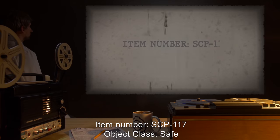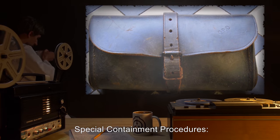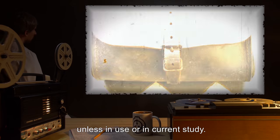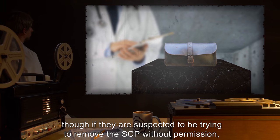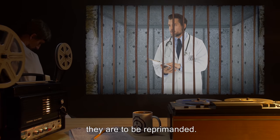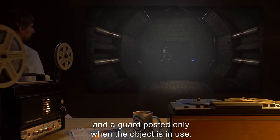Item Number SCP-117. Object Class: Safe. Special Containment Procedures: SCP-117 is to be kept in the small leather pouch it was found in, unless in use or in current study. Any personnel deemed mentally fit may enter the containment cell of the SCP, though if they are suspected to be trying to remove the SCP without permission, they are to be searched, and if that is the case, they are to be reprimanded. The door to the containment cell should remain locked, and a guard posted only when the object is in use.